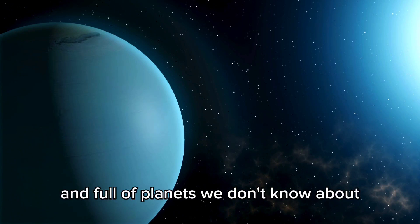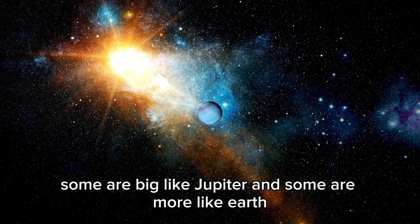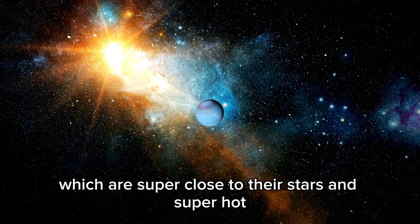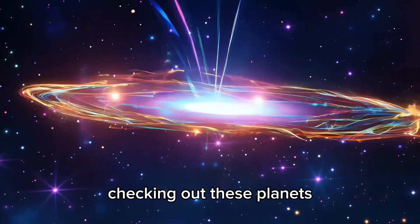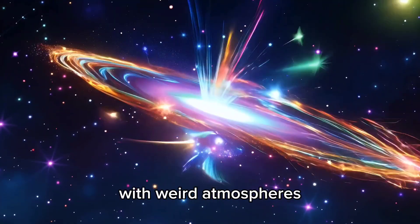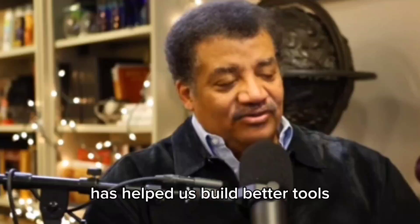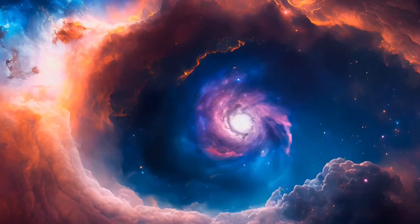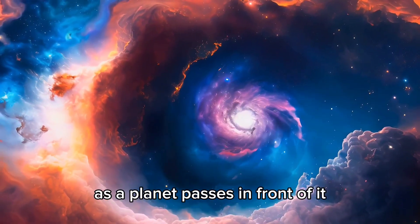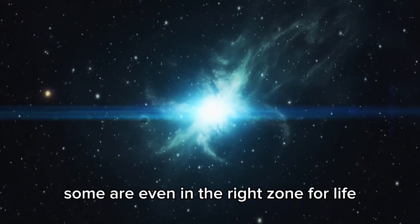The universe is huge and full of planets we don't know about. Some are big like Jupiter, and some are more like Earth. There are also Super Jupiters and Hot Jupiters, which are super close to their stars and super hot. Checking out these planets shows us crazy storms and intense heat. There are also planets like Neptune with weird atmospheres. Ways to find planets — like watching for tiny dips in a star's brightness as a planet passes in front of it — have helped us find thousands of exoplanets, some even in the right zone for life.